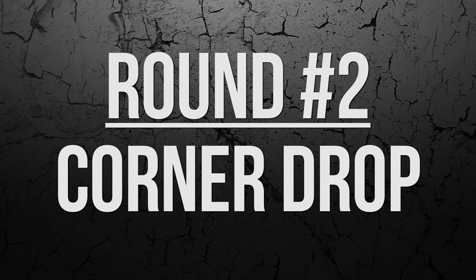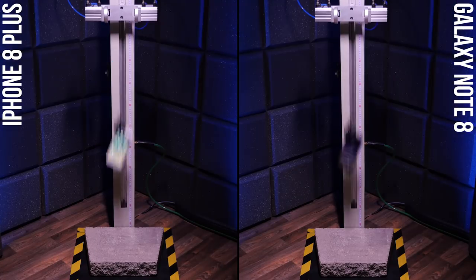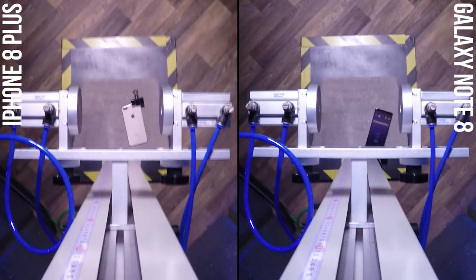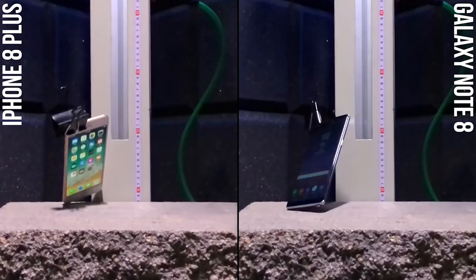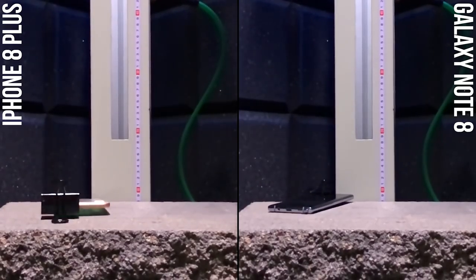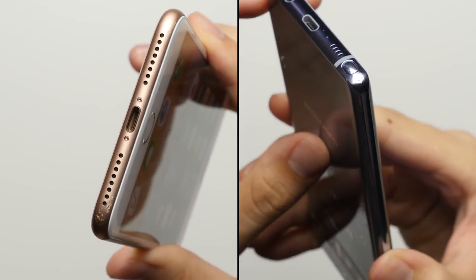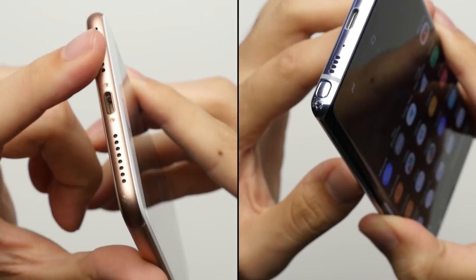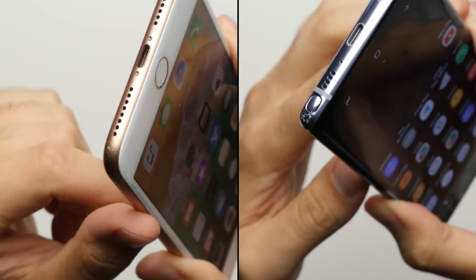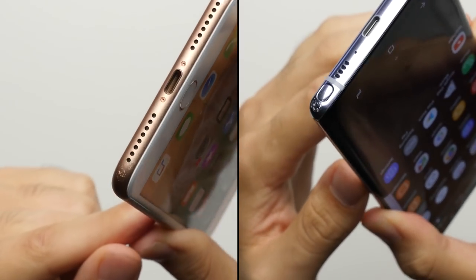Round number two: corner drop. After that corner drop, both phones get some scuff marks on their aluminum bands. The damage really isn't all that bad, but it does look like the scuffs on the Note 8 are slightly deeper than the ones on the iPhone, giving the iPhone the slight advantage in round number two.